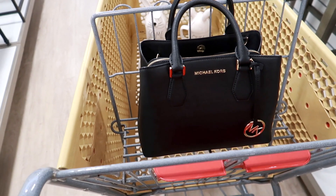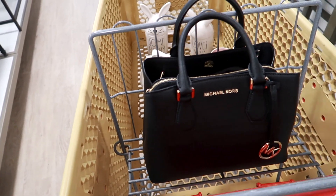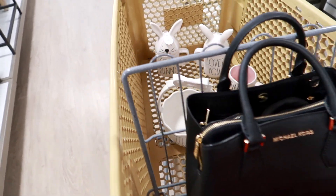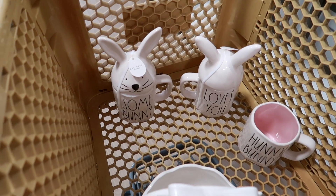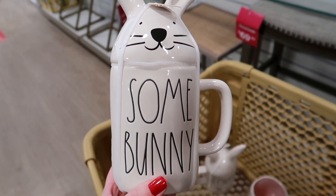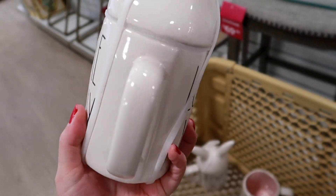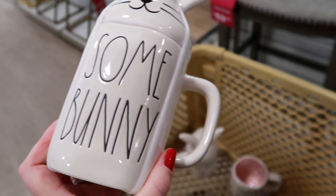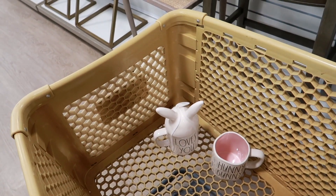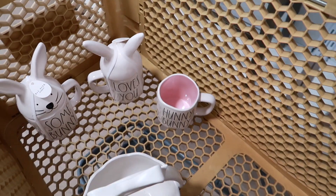We are currently at Home Goods and I found some Rae Dunn Easter goodies - so excited! I always love when they start putting out the Easter goodies. I ended up grabbing a couple of these bunny mugs. This one is a double-sided mug - on this side it says 'Somebody' and then if I turn it around it says 'Loves You.' I'm getting one of each so I can have them displayed next to each other.